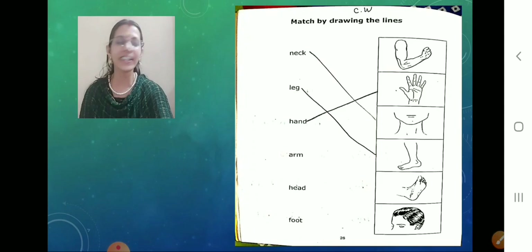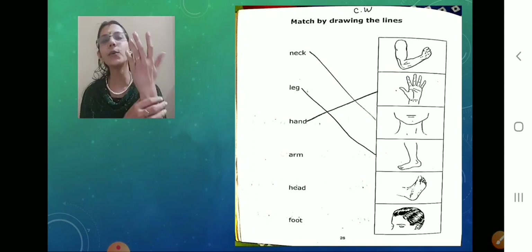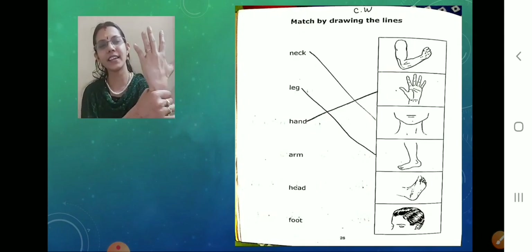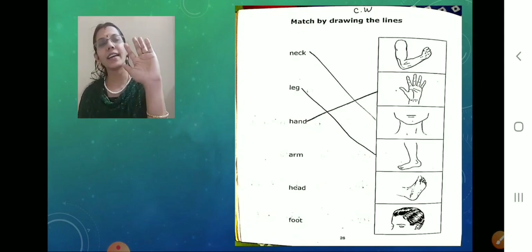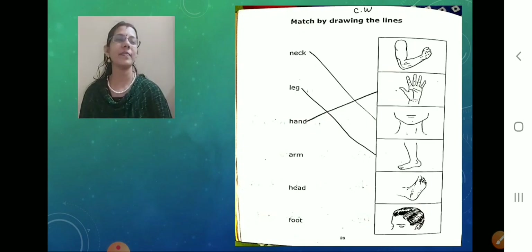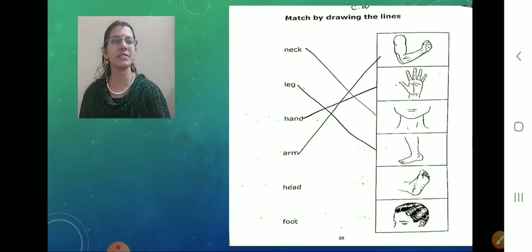Here comes the third one — hand. See, only this part is called hand. This is called hand. What is this? Hand. Now mark the hand. Matched. Perfect children, so sweet of you.